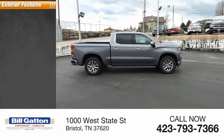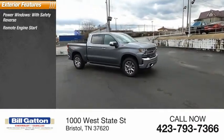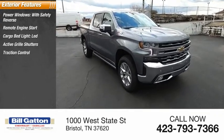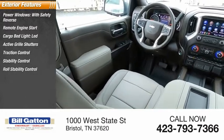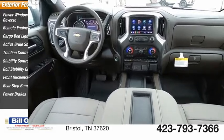Here are some of this vehicle's great options: power windows with safety reverse, remote engine start, cargo bed light, LED, active grille shutters, traction control, stability control, roll stability control, front suspension type strut, rear step bumper, power brakes.